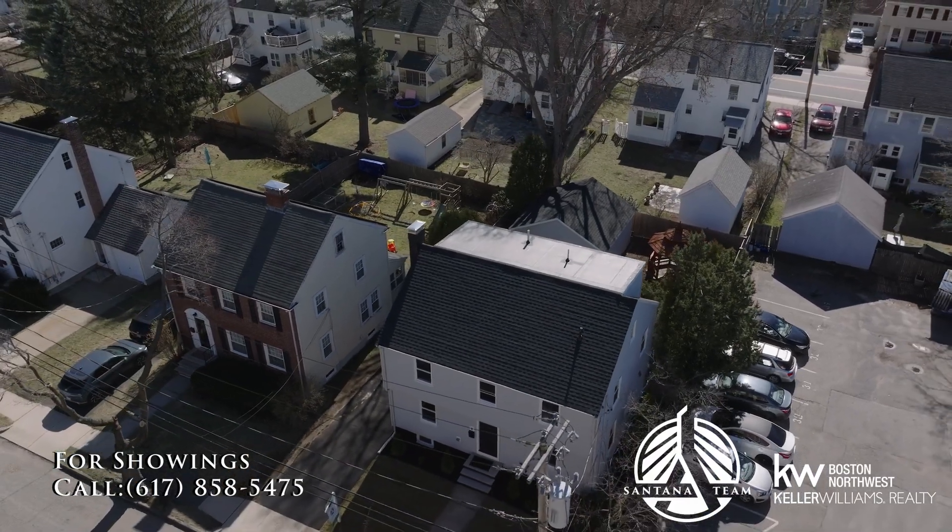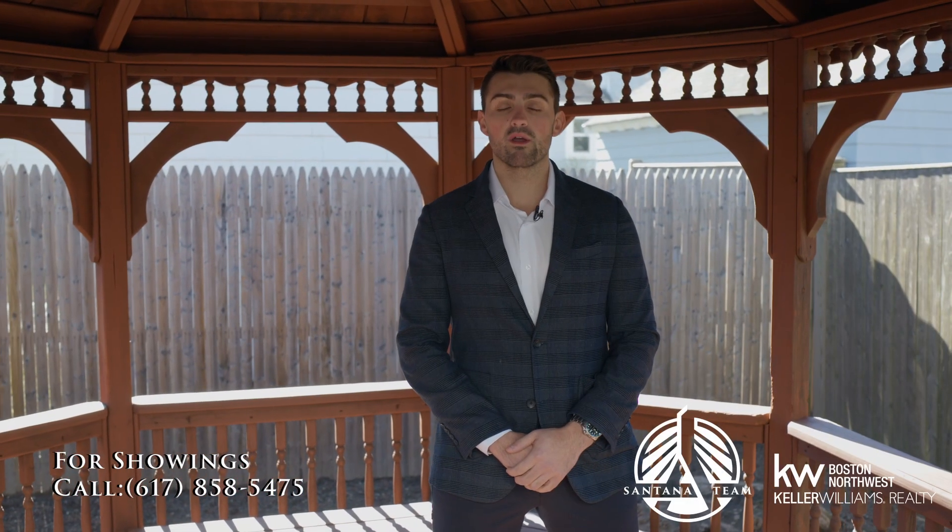Thanks for taking a look around. We're excited to bring this beautiful new home to the market here in Arlington. We hope to see you at an open house here soon.